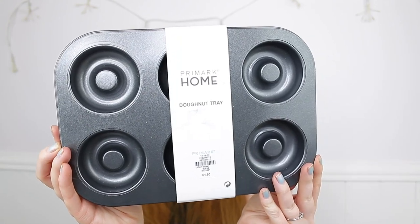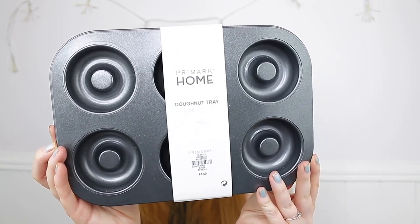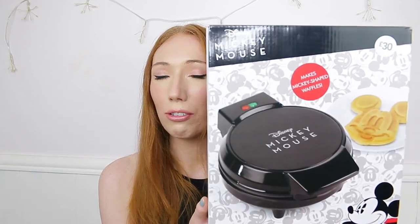The next items are actual homewares. I got these donut trays — I absolutely love baking and donuts. You get six donut moulds per tray and they're only £1.50 each, which is super affordable. I can make donuts or cakes in them. I picked up two, and I think they were the last two in the store.